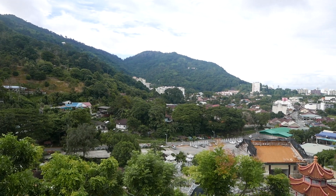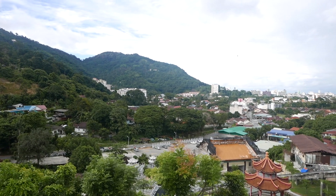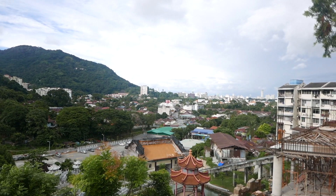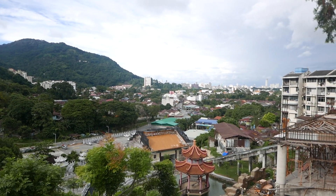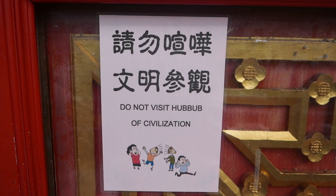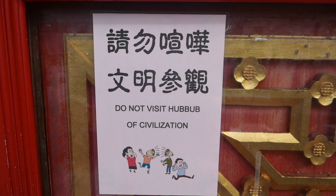Overlooking Penang on top of the hill here — Air Itam is about 40 minutes from the core of Georgetown, so a little bit of a ways. I'm not really sure what this sign means, but it says you don't want to visit the hubbub of civilization.